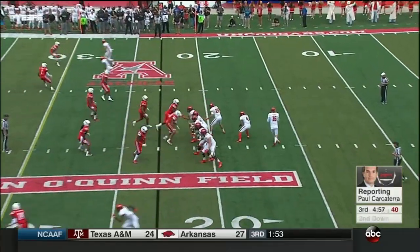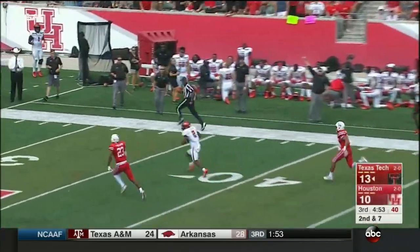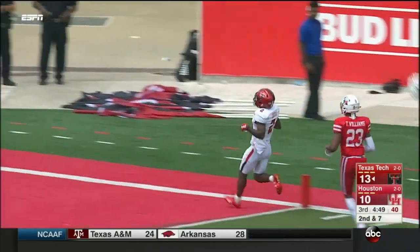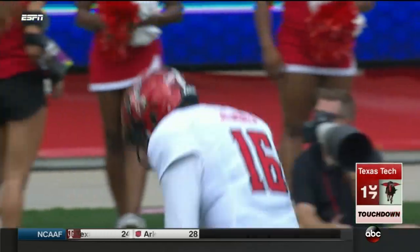Everything I've seen at field level, Mike, it looks like cramps and dehydration. Schemenich has a man wide open, and he hit him in stride, 77 yards to Kiki Kuti.